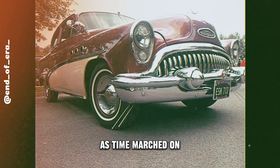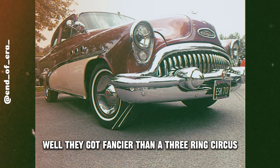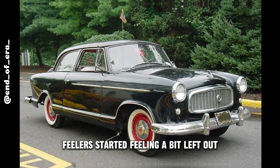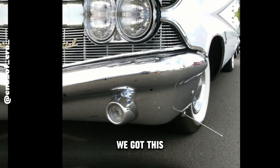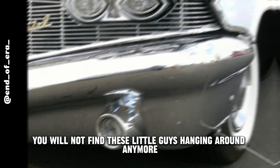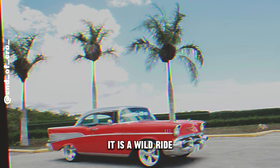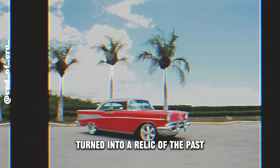But here's the kicker: as time marched on, drivers started getting sharper, and car designs got fancier. With all these new bells and whistles, those trusty curb feelers started feeling a bit left out. It's like they went from being the hero to, eh, we got this. Fast forward to today, and you won't find these little guys hanging around anymore. They pulled a disappearing act and landed right in the pages of car history.